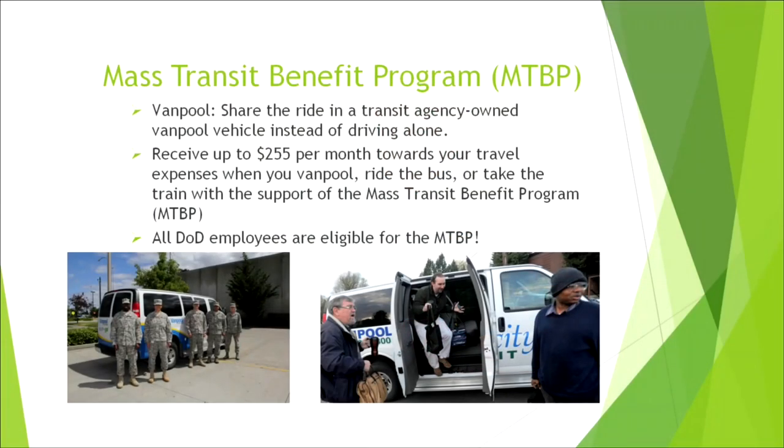The last of the Go Lewis-McChord programs is Go Rideshare, otherwise known as the Mass Transit Benefit Program. This program is a joint venture with Inner City Transit and Pierce Transit, the two transit agencies on the north and south side of JBLM. Both agencies have funding and resources available — you could receive up to $255 a month toward travel expenses when you vanpool, ride the bus, or take a train in support of the Mass Transit Benefit Program.